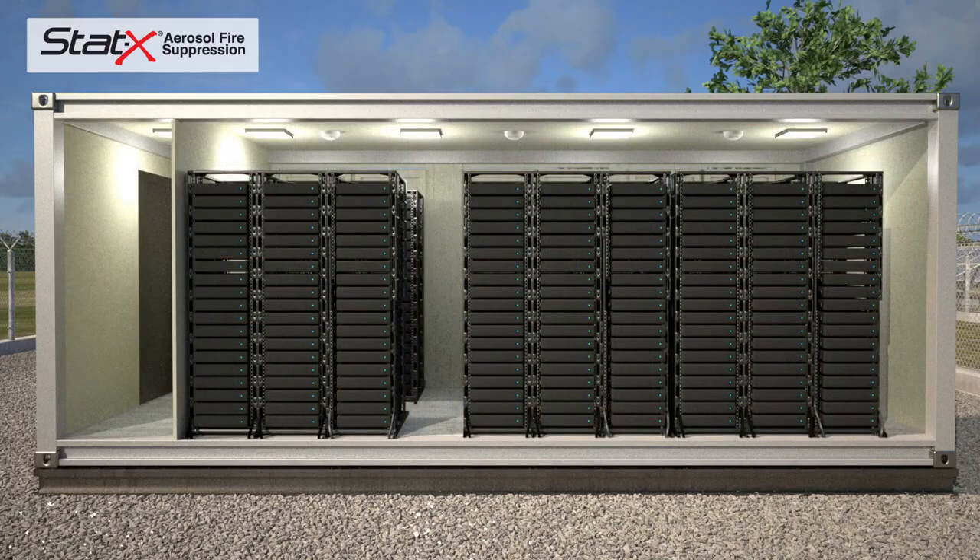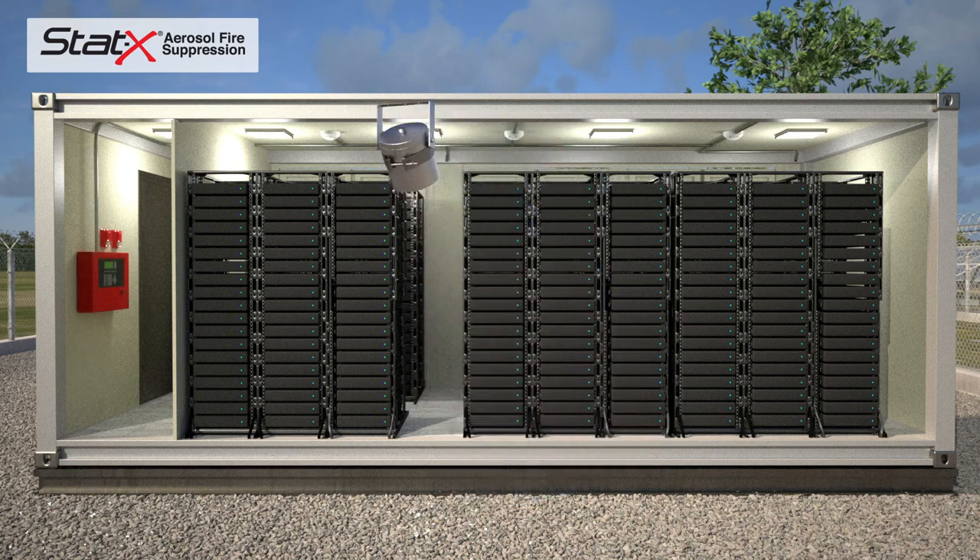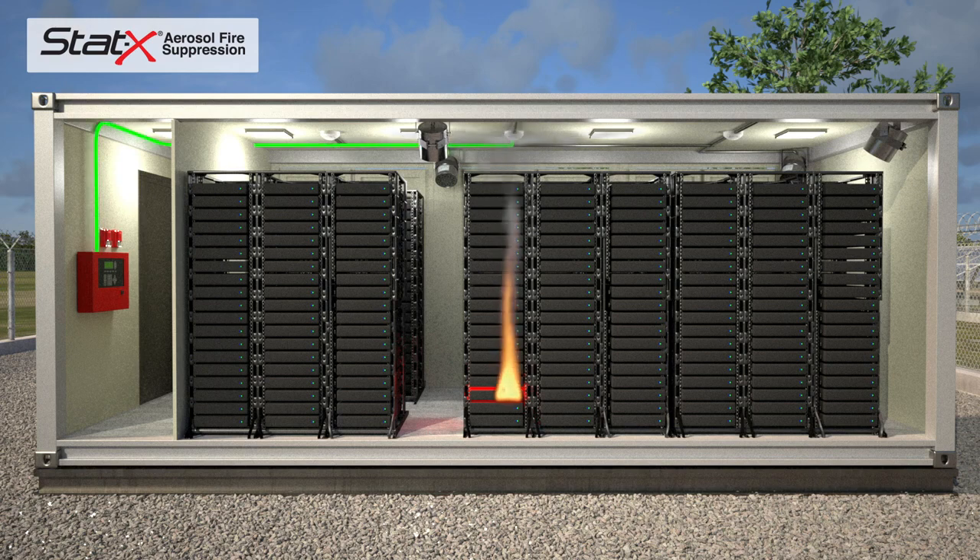In energy storage applications, STAT-X units are typically wired to a central control panel and mounted to the walls of the enclosure. The smoke detector is linked to the fire alarm control panel and triggers visual and audible alarms.